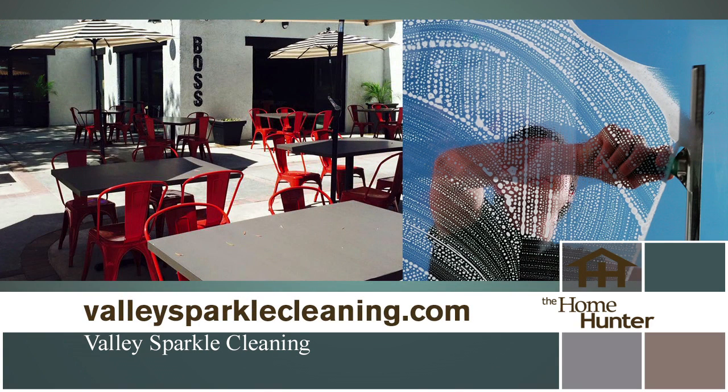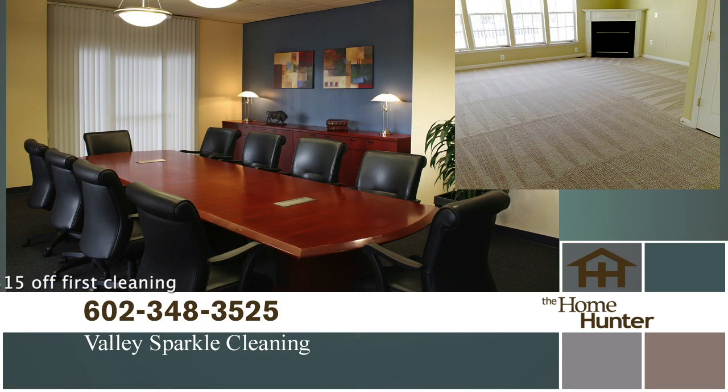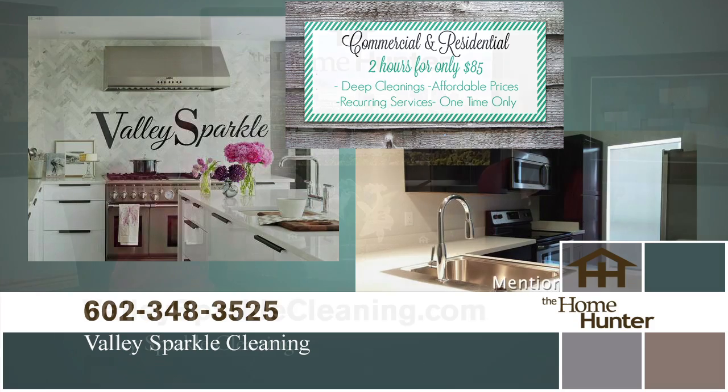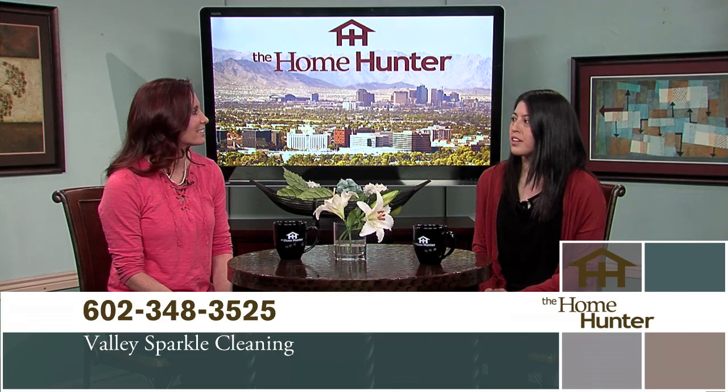That is so nice — especially if you've just moved in or moved out, that is such a critical time. You don't have time to do it yourself, and they can come in and make it nice whether for the buyer or seller. They can set up weekly, bi-weekly, or monthly recurring services. They give you a better discount as a recurring client. People just need to give them a call and get on the schedule. They have really good prices right now — just call and mention the Home Hunter Show for a discount.